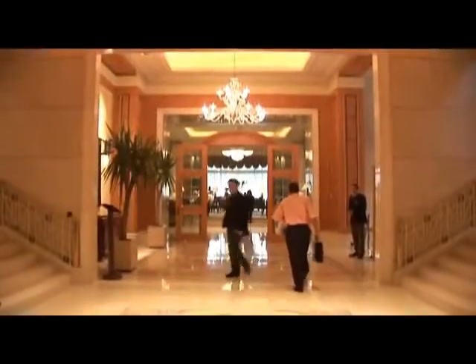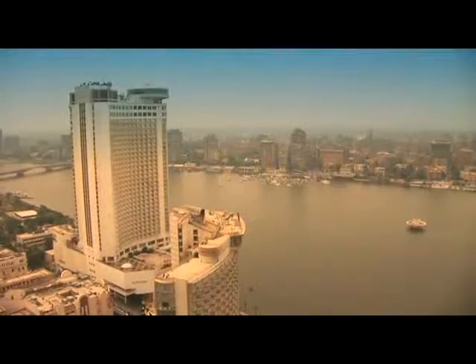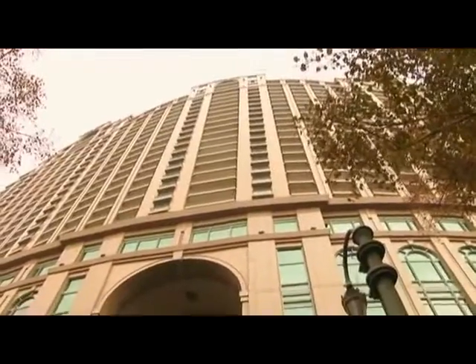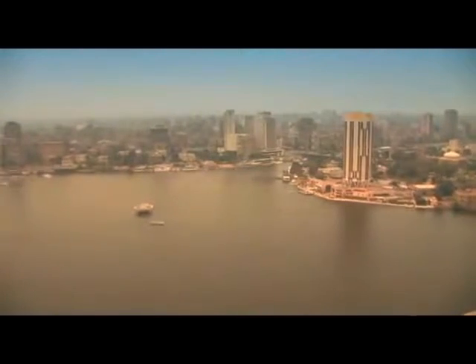Be transported into a world of luxury, pampering and unsurpassed service at the luxurious Four Seasons at Nile Plaza. With commanding views of both the Nile and the Citadel, this beacon of sophisticated hospitality rises on the legendary corniche along the bank of the river, in the heart of the Egyptian capital.